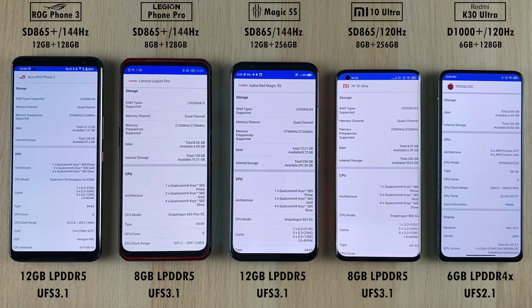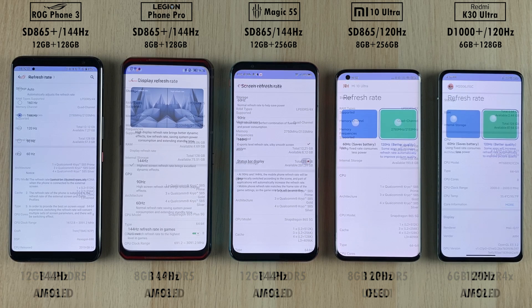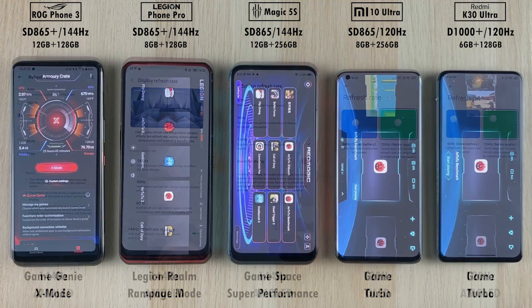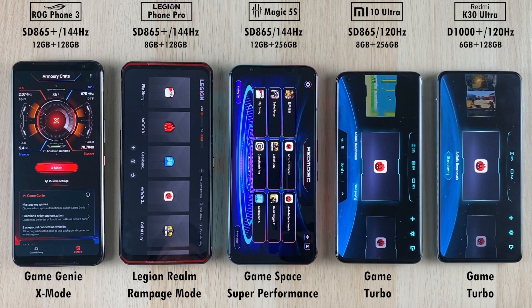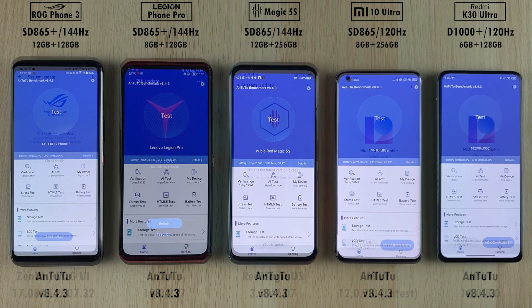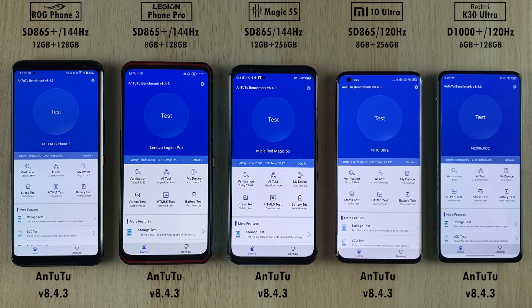Against the Mi 10 Ultra, Red Magic 5S, Lenovo Legion Phone Pro, and Asus ROG Phone 3. All of them have LPDDR5 RAM besides the K30 Ultra, all of them have high refresh rate panels, and all of them have their own respective gaming software mode in order to boost performance. We have updated the software on all of the devices and we're going to be rocking Antutu version 8.4.3 across all five devices.